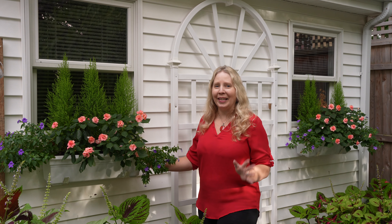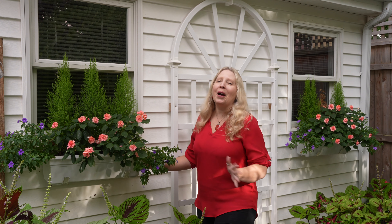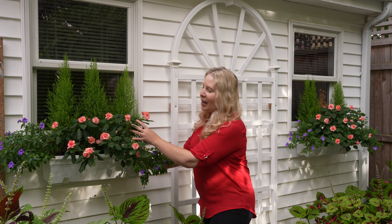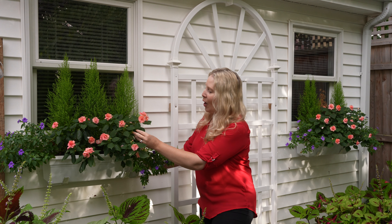Hi everyone! It's great to see you. I'm back by the shed and the window boxes that I think have just done so well this season. I'm just so proud of myself for finding a combination that has lasted pretty well in the shade here.